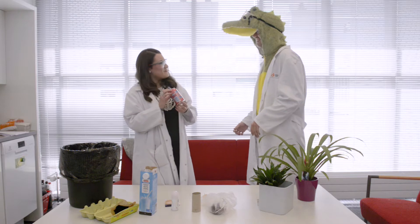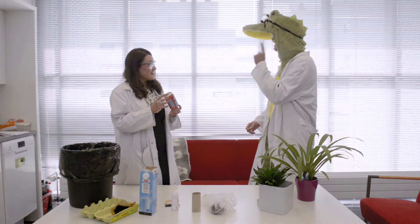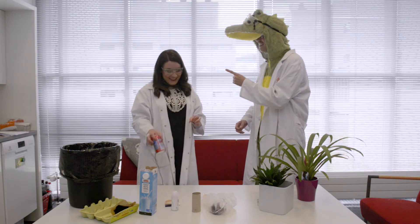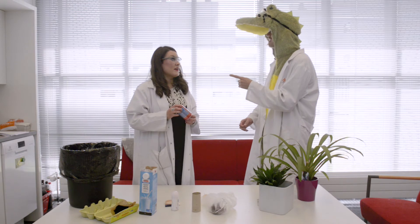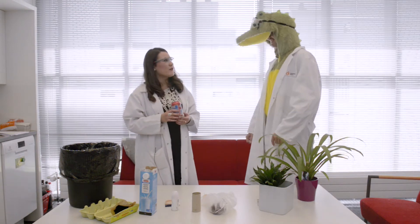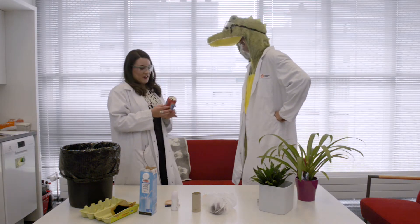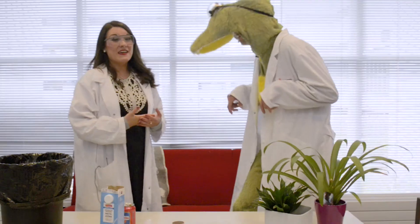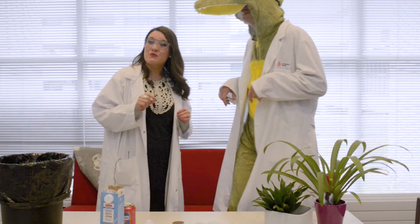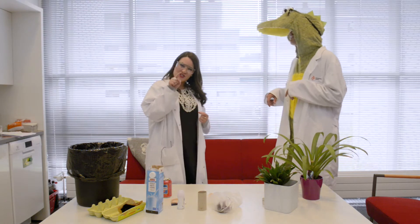Did you know that aluminium ore is called bauxite? Australia is one of the biggest producers of bauxite, and that's actually really far away from Finland — we're in Finland right now, and that's basically on the other side of the world from us. You can actually do a little research at home to find out where the nearest aluminium mine to your country is, and how far the aluminium needs to be shipped to reach you.